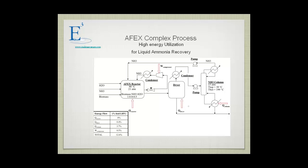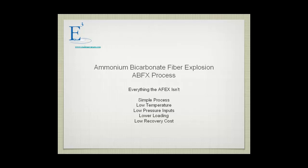This is a diagram of the ammonia fiber explosion process. As you can see, it's a complex process. It uses 12% of the energy value of the substrate just in the pretreatment process itself. We developed the ammonia bicarbonate fiber explosion process when we were dealing with ammonium bicarbonate that we could recover from the anaerobic digestate. We thought it could be used effectively as a pretreatment technique. It's everything that the AFEX process isn't.